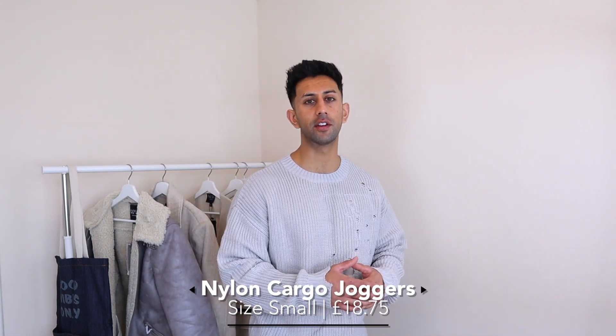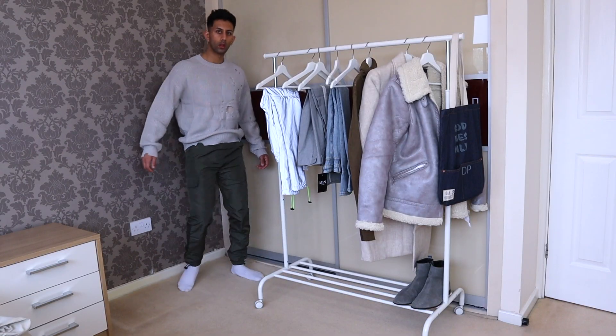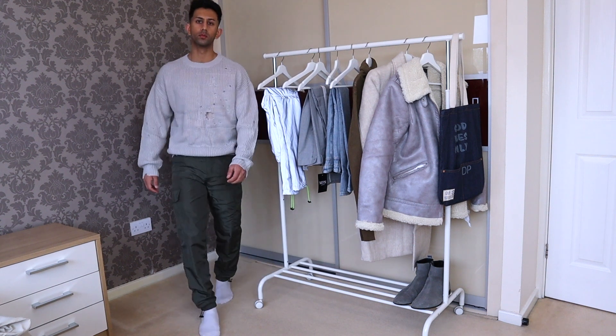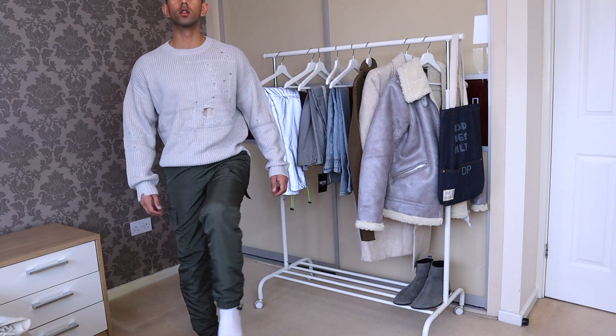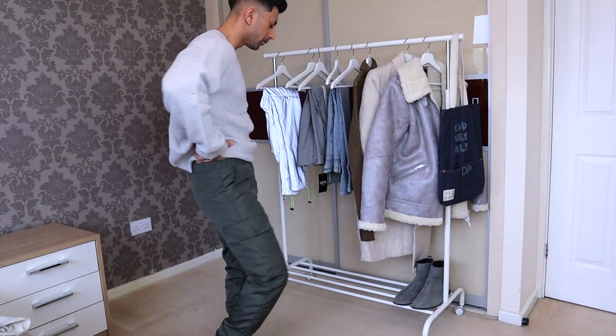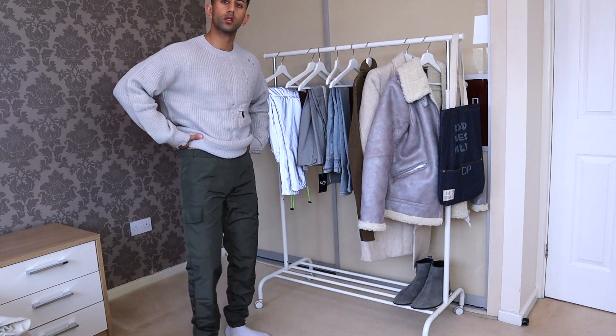Staying on the theme of track pants, I also got some khaki colored cargo track pants. These were a really good price, which is one of the reasons I copped them. I'm really glad these kinds of cargo pants are coming back in style — they're super comfy and you can create really dope outfits. This khaki color is perfect for fall and winter; combine it with earthy tones like tan or dark pinks and you'll get really nice outfits. I posted them on Instagram and they got a lot of love.